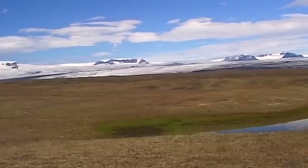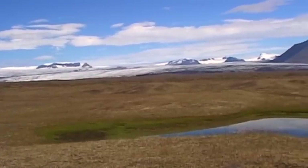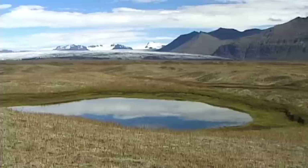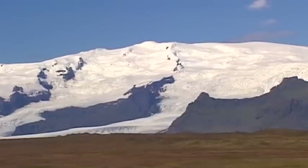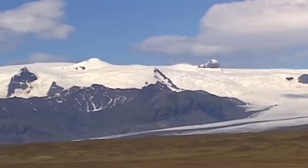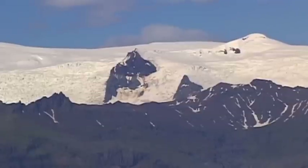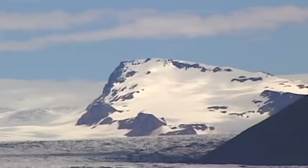Thanks to its unspoiled scenery and magical combination of fire and ice, Iceland possesses one of the most extraordinary natural landscapes in the world. Even in summer, vast parts of the country are continuously dominated by ice and snow. Its huge plateau glaciers cover around 11% of the entire island.